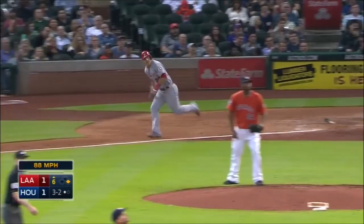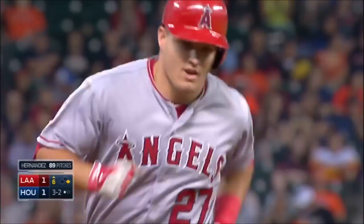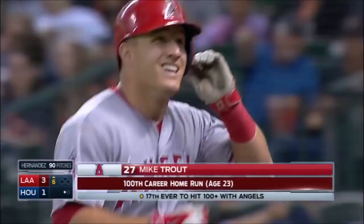Cole takes off, and this one out to left! Back is Rasmus at the wall. Gone! A big fly for Mike Trout! And the Angels retake the lead, it is 3-1! And number 100 of his career, for Mike Trout! Congratulations on home run number 100!